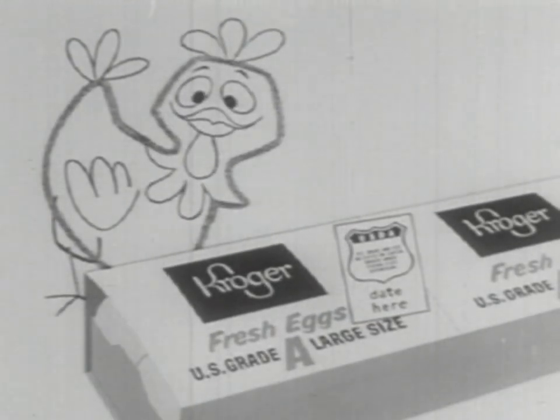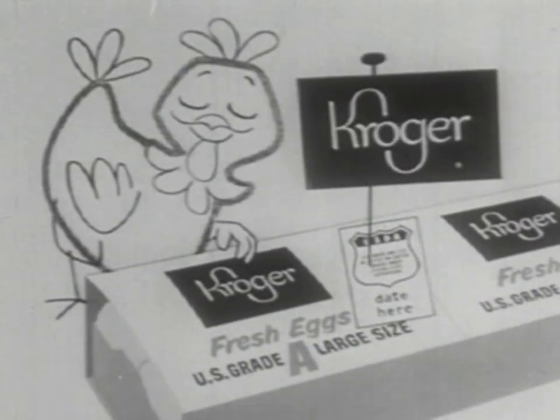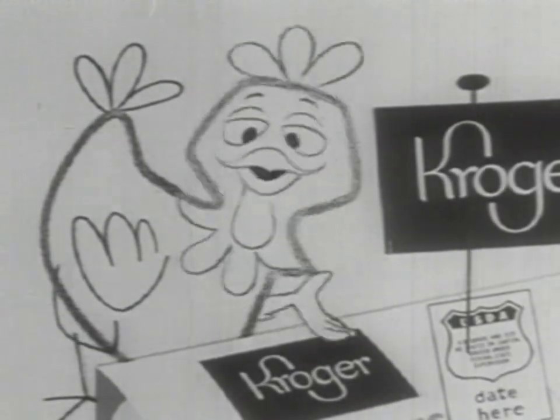Guaranteed cackling fresh. Who but Kroger sells cackling fresh eggs? Nobody.